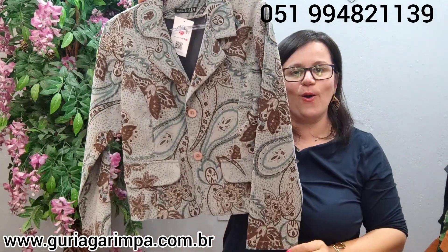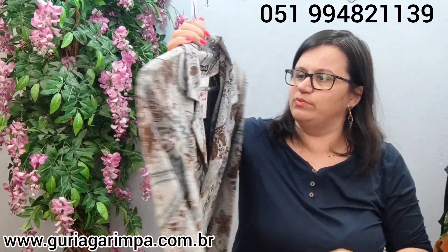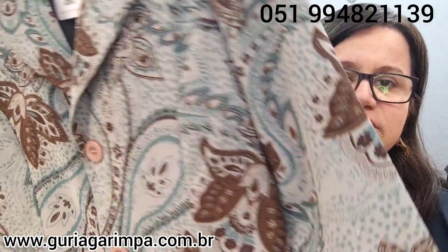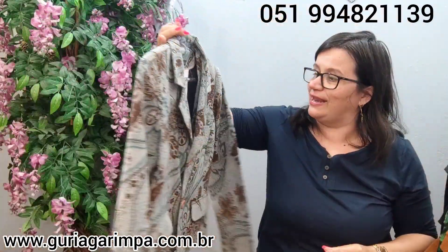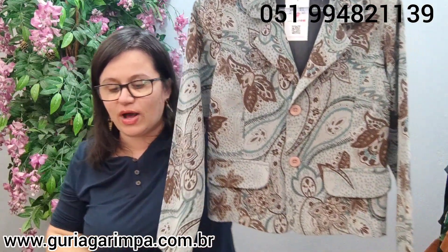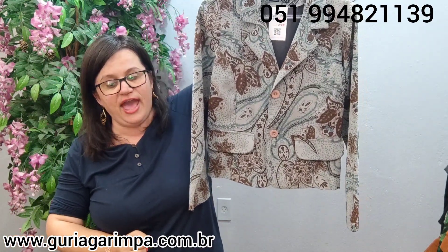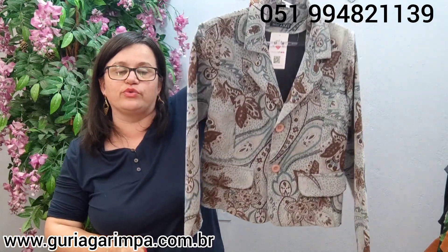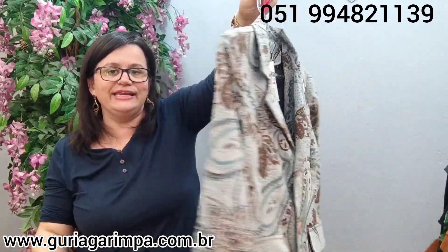Agora, temos um blazer bem estiloso, com uma estampa bem bonita. Bem estilo mais vintage. Ele é em sarja e não é forrado. Ele tem 94 de busto, 56 de comprimento. Por 20 reais e é código 8.